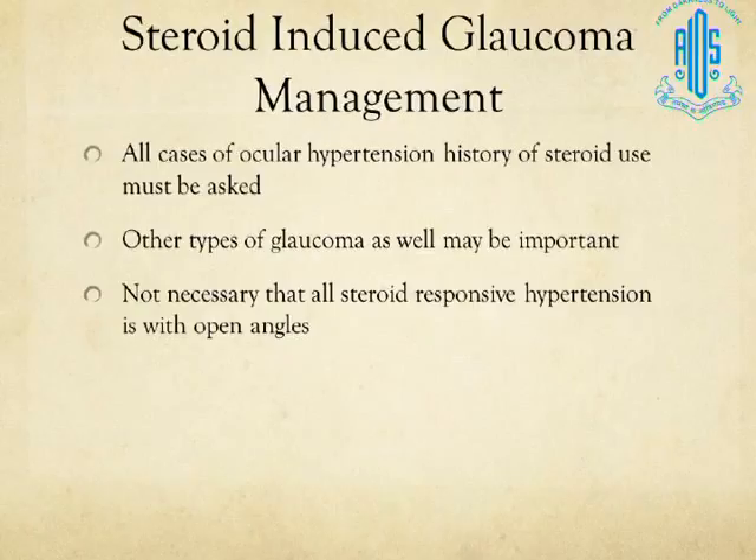In other types of glaucoma as well — even angle closure or uveitic — you still have to consider a steroid response. As discussed in the talk on uveitic glaucoma, a steroid response may be playing a role. Not all steroid-responsive patients will have open angles; you may have a patient with narrow angles, adding a confounding factor. You do not know whether high pressure is due to appositional angle closure or the steroids.